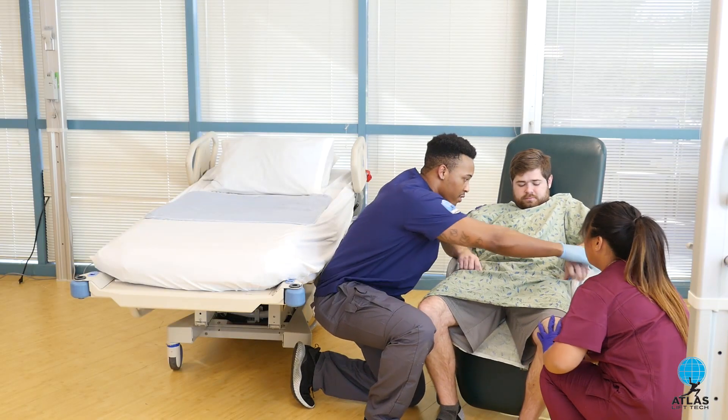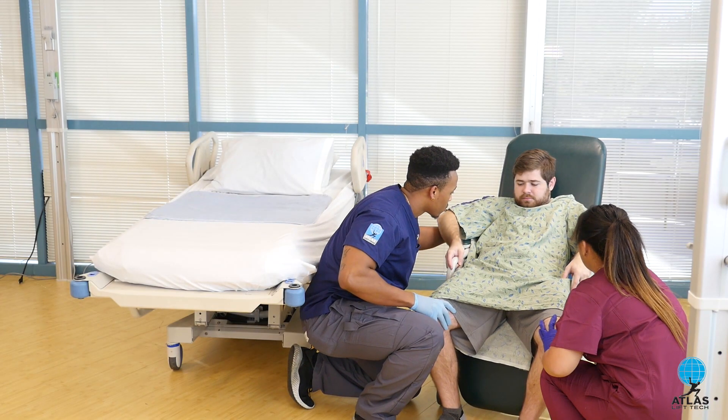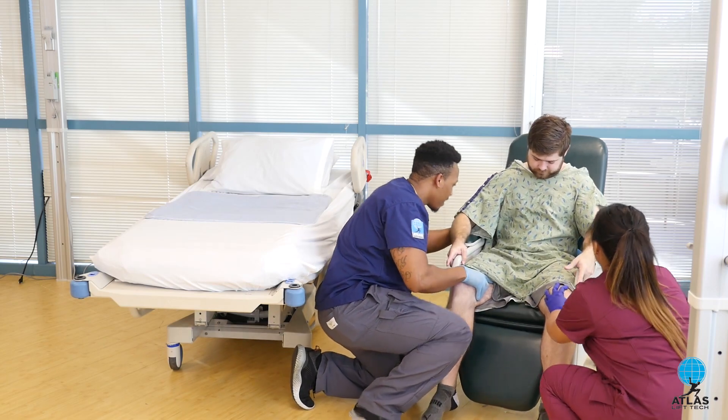My first couple months here at Atlas were so good — I got to experience interacting with a whole bunch of patients, nurses, and families. They also teach us how to communicate with all these patients and the people around you, which is really helpful. Atlas actually helps you grow into the career that you want to be in, so I would definitely recommend them anywhere.